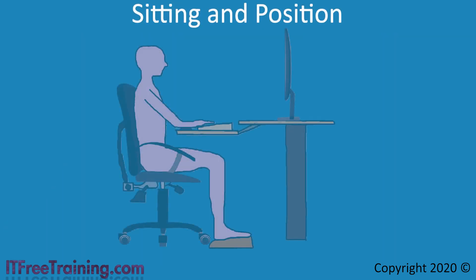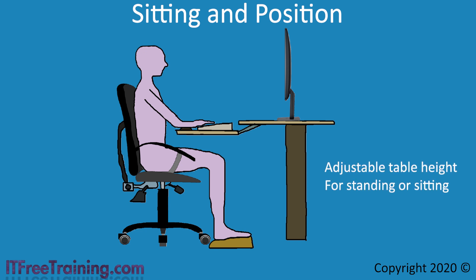Next, consider where you are sitting and your position. In some cases you will have an adjustable table where the height is adjustable so you can be sitting or standing. It is good practice to spend some of the day standing rather than sitting all day, as standing gives you some exercise. Whether sitting or standing, consider the angle of your eyes to the monitor. Your neck should not be arched and your chin not extended forward. As long as your neck is not arched or chin forward, you should be fine.